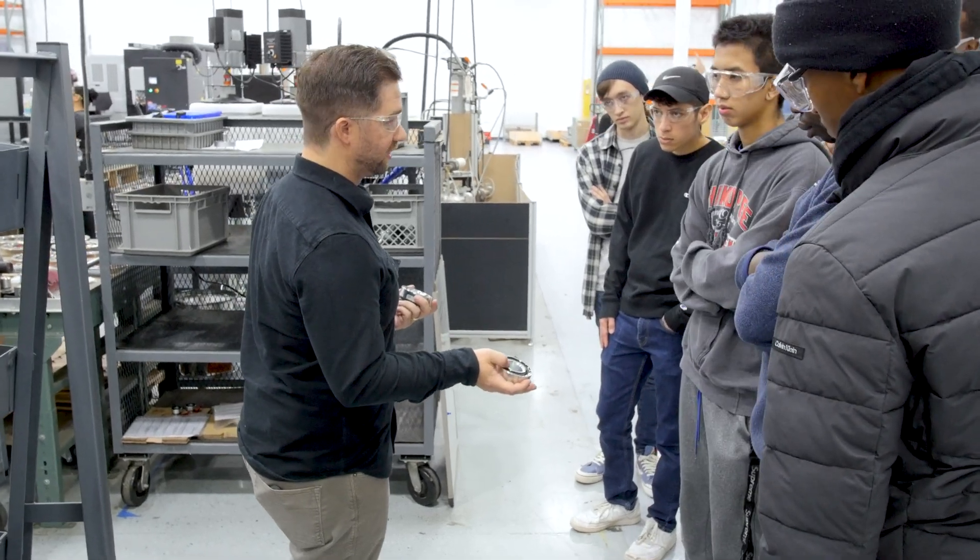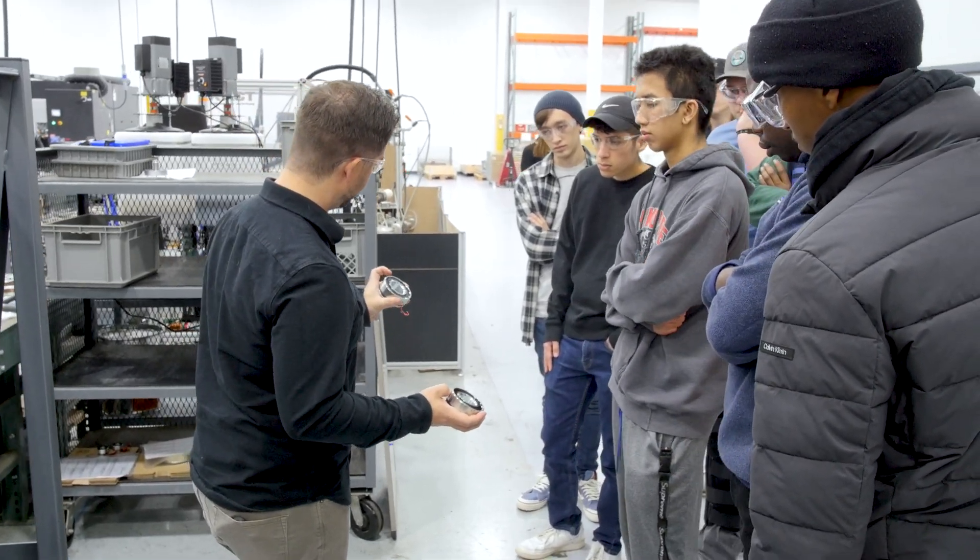The tour was a fantastic tour and we look forward to the opportunity to keep working with KEB to place their students here in a wide variety of manufacturing roles.